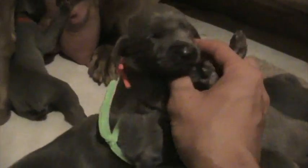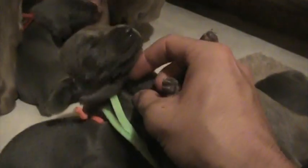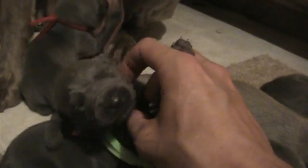There's our two blue girls — that are orange and green. Eyes are opening up — that's the orange blue girl, so she'll have an orange collar on. Here's the green collar blue female.